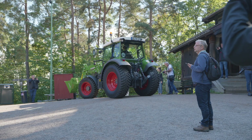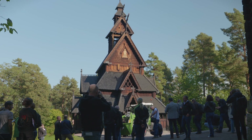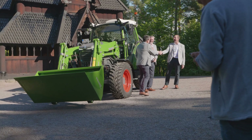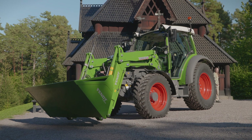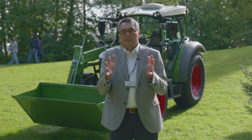Last year at Agritechnica, we officially launched the E107 in a V version — a very narrow version successfully used in vineyard and municipal applications. Today, we are launching the standard, wider version for more standard applications. We can now offer both the narrow version and the wide standard version for a comprehensive offering.